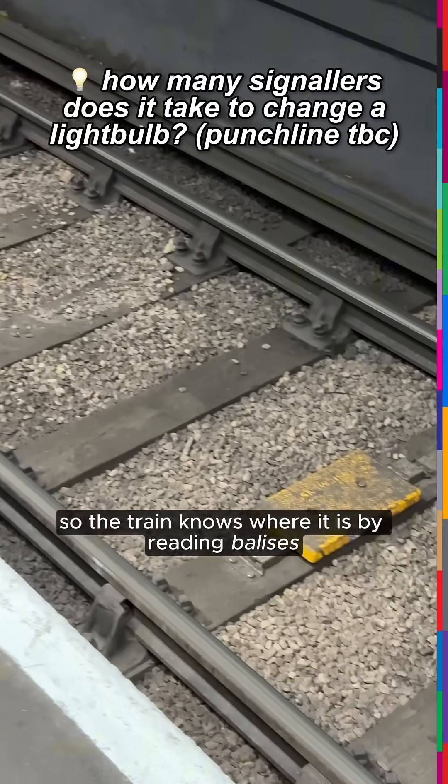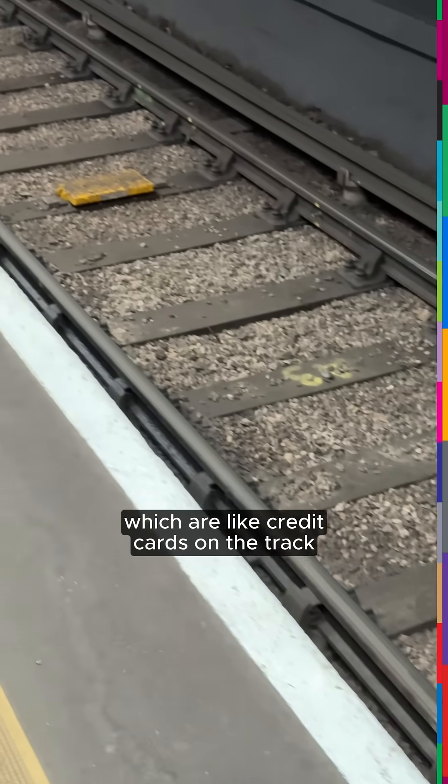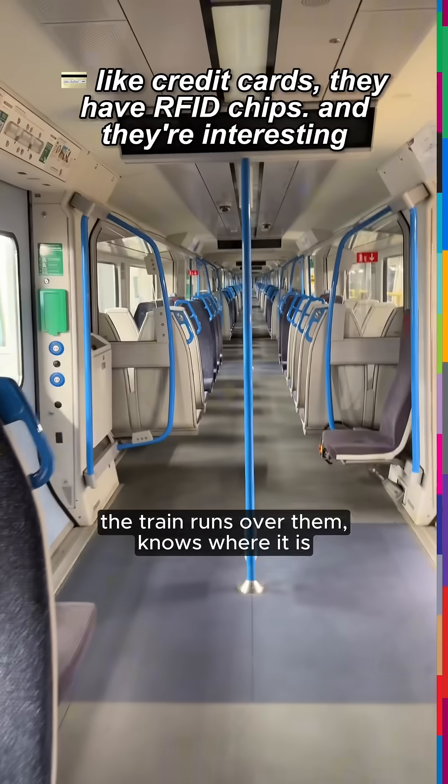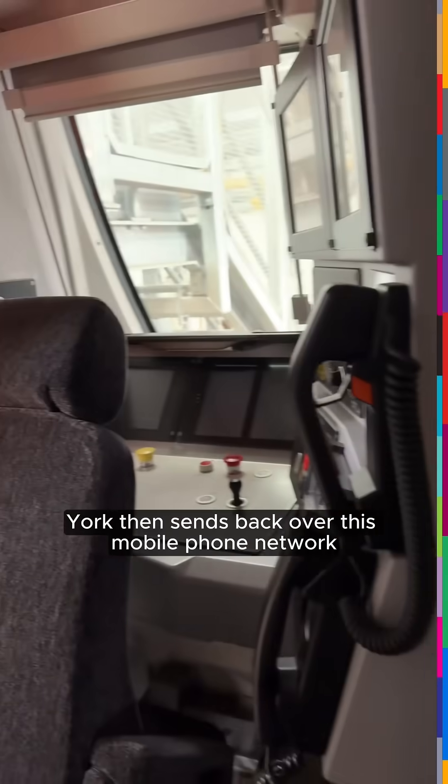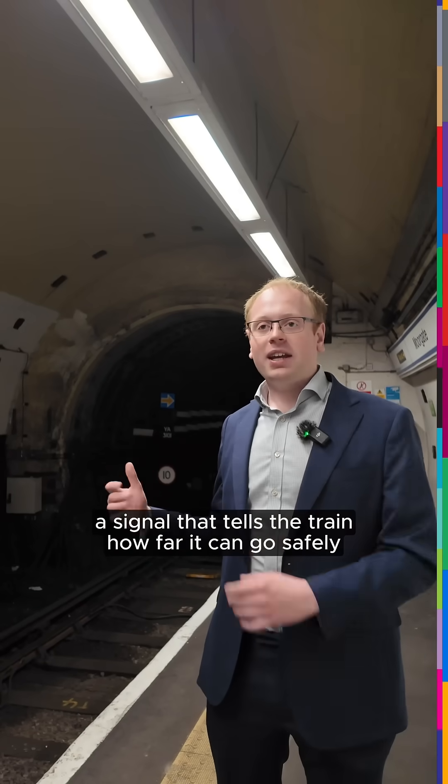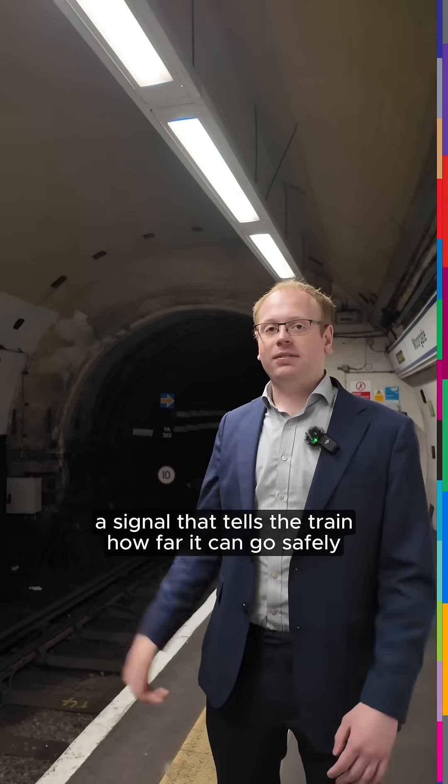The train knows where it is by reading Balises, which are like credit cards on the track. The train runs over them, knows where it is, and talks over a private mobile phone network to the signal box. York then sends back over this mobile phone network a signal that tells the train how far it can go safely.